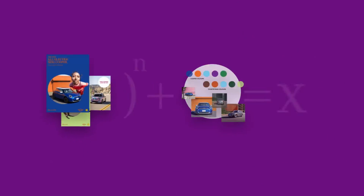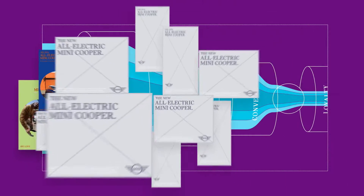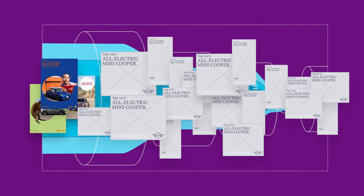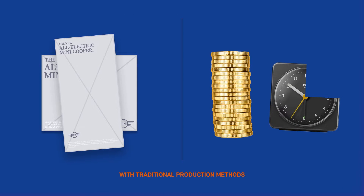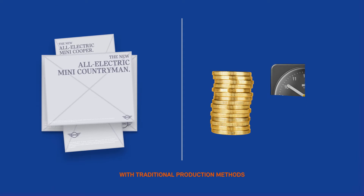The new MINI family requires entirely new product content for the whole marketing funnel that unveils every single feature — a challenge that, with traditional production methods looking at time and budget, is impossible to solve.